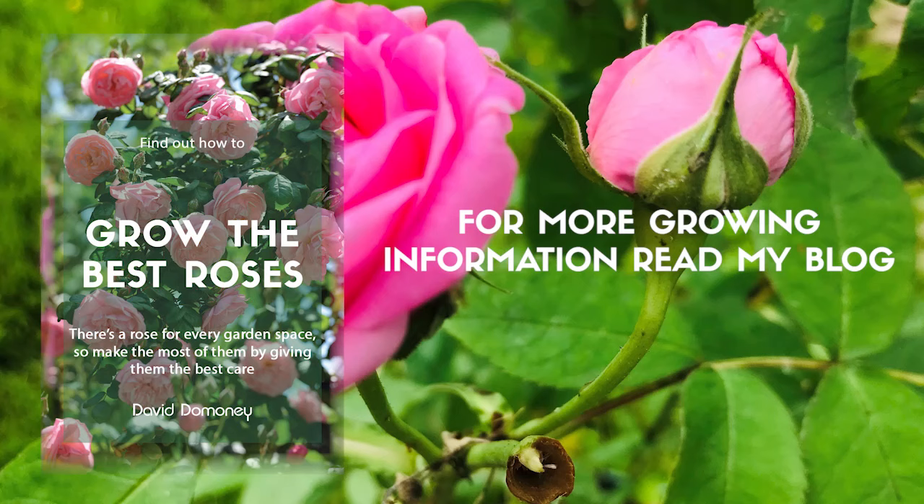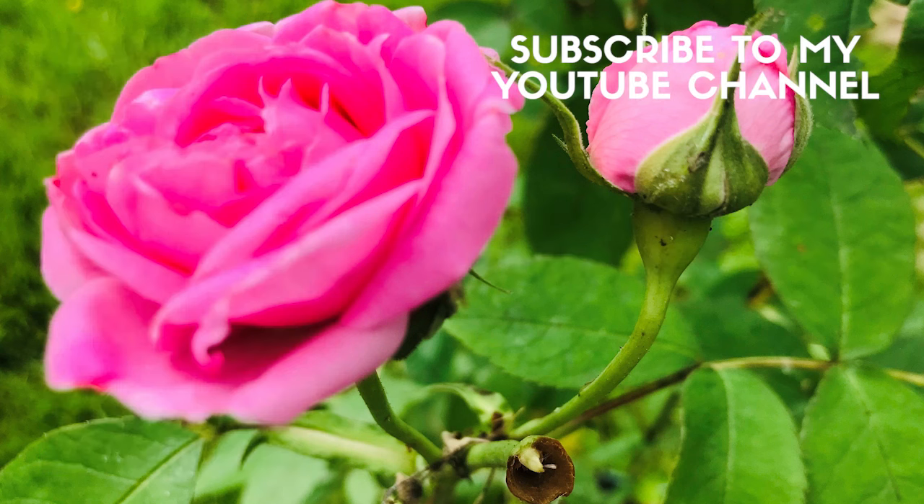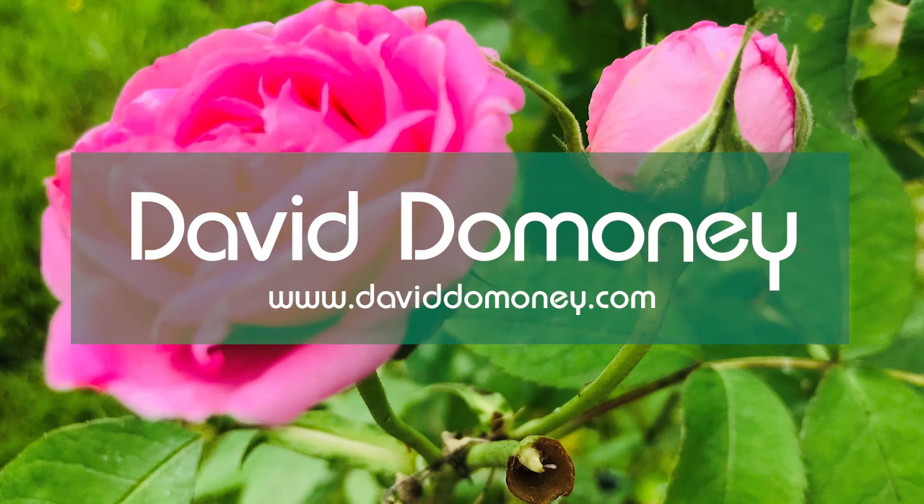For more of my gardening videos, just check out this video link on the screen now. Please give us a thumbs up and share with your friends and family, and also subscribe to my YouTube channel for more great content like this.